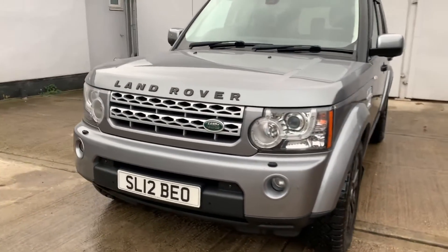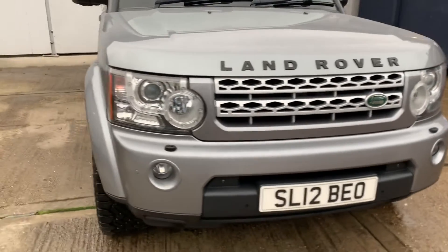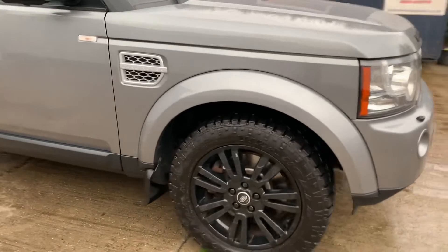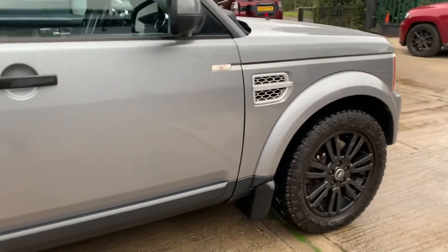It's in fantastic condition, as I hope you can see. It's a two former keeper car, privately owned, finished in a lovely shade called Orkney Grey.